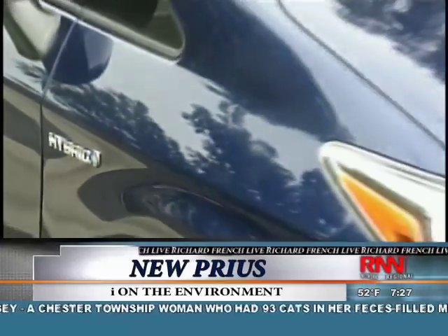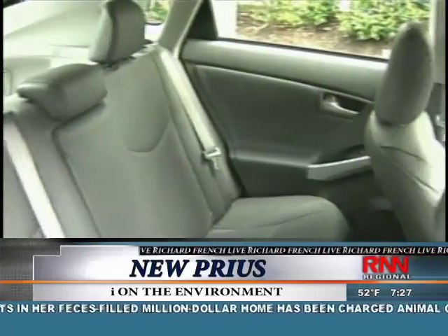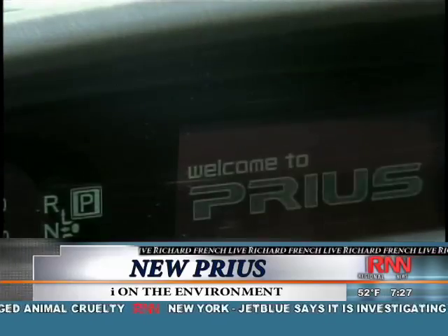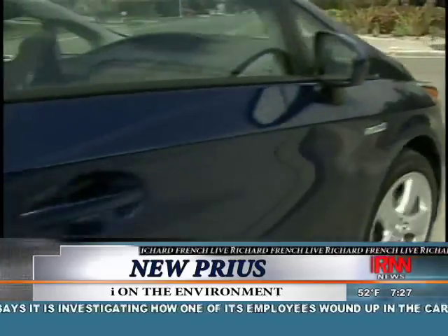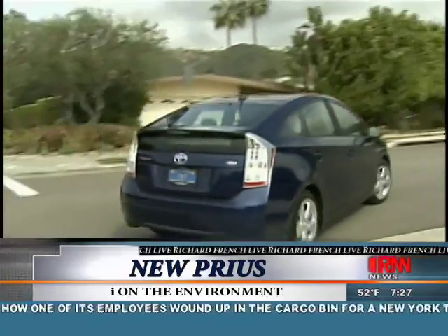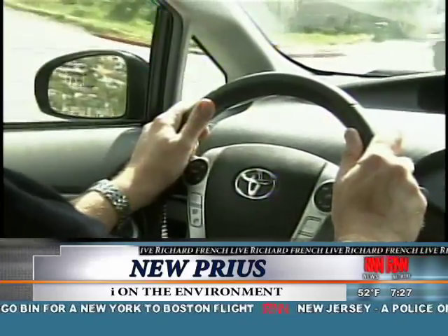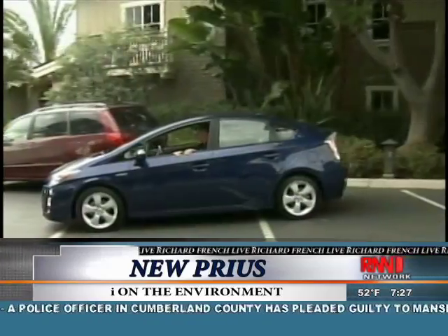It's only slightly bigger on the outside, a fraction of an inch here and there, but it does pick up noticeably interior space for a roomier feeling. It also gets some new technology. We have EV mode, which will let you drive up to 25 miles an hour and for about a mile in electric-only power. And then we have eco mode, which is an economy mode that allows a little bit better fuel economy. For extra oomph, there's also a power setting.